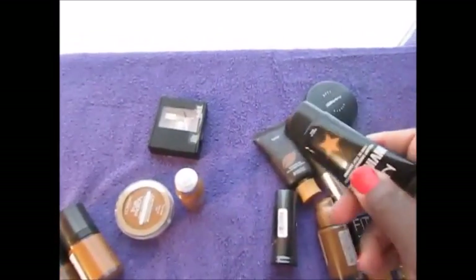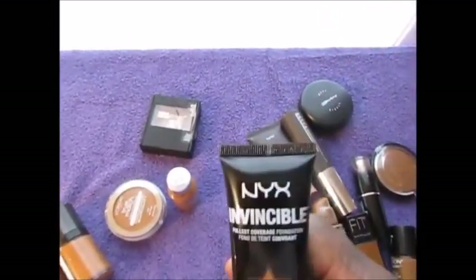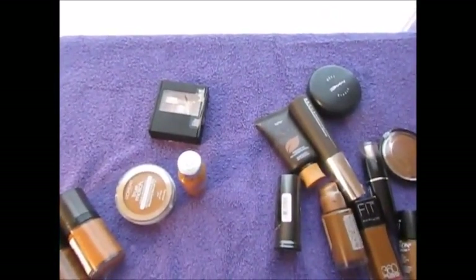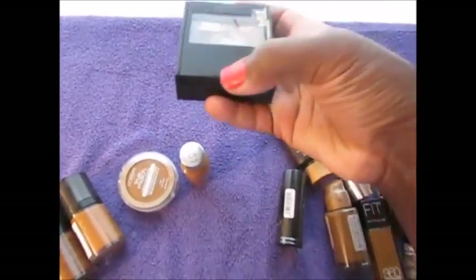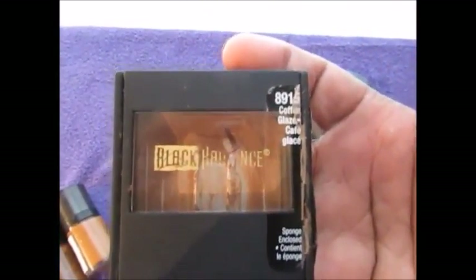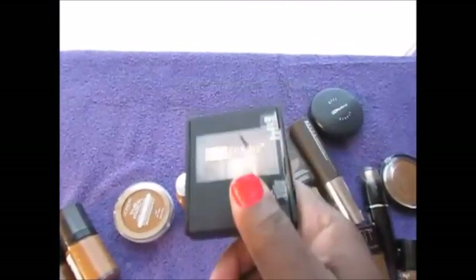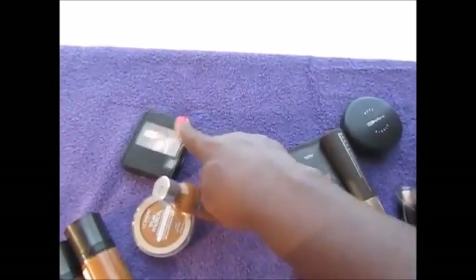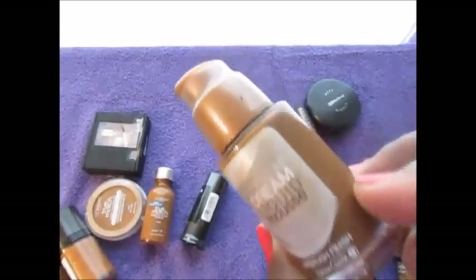I will be doing a clean-out. This NYX in Honey Beige is too light — it does not work for me, no thank you. And this is the Black Radiance cream foundation in Glazed Coffee. I have another one of these that I'm going to finish up, but I do have another one.